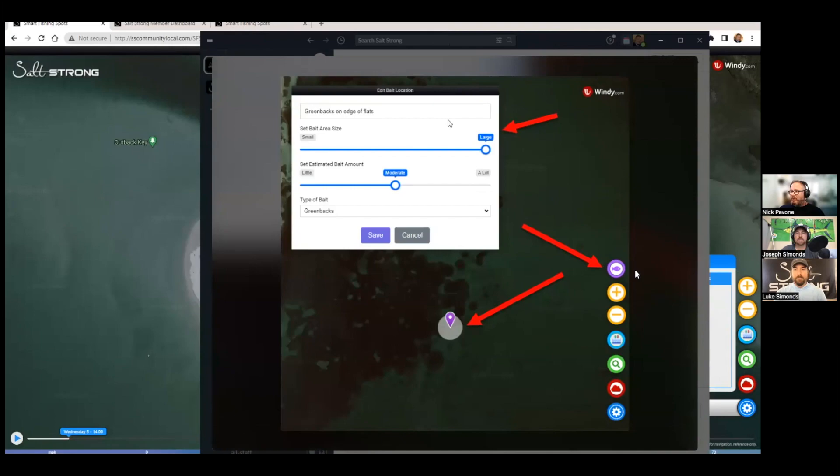As you're using Smart Fishing Spots out on the water and you see bait, you click a button, tap on the screen where the bait is, and optionally type a quick note. You move a slider to indicate the size of the bait area — small, medium, large, or extra large — and the radius on the map grows and shrinks accordingly. You can rate the estimated bait amount as a little, moderate, or a lot, and quickly choose the species — greenbacks, thread fins, whatever.